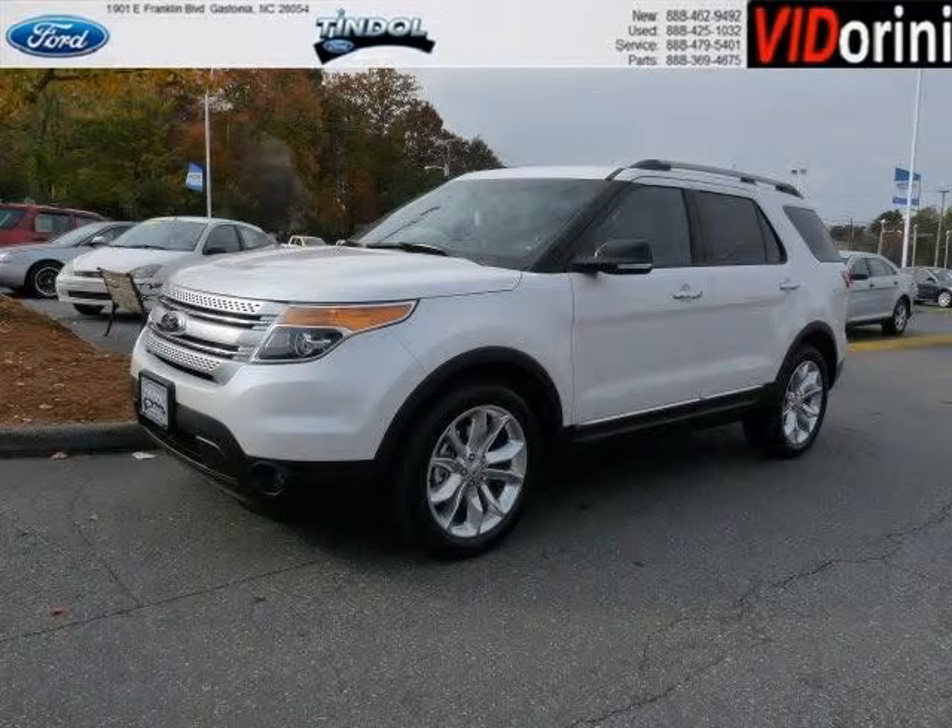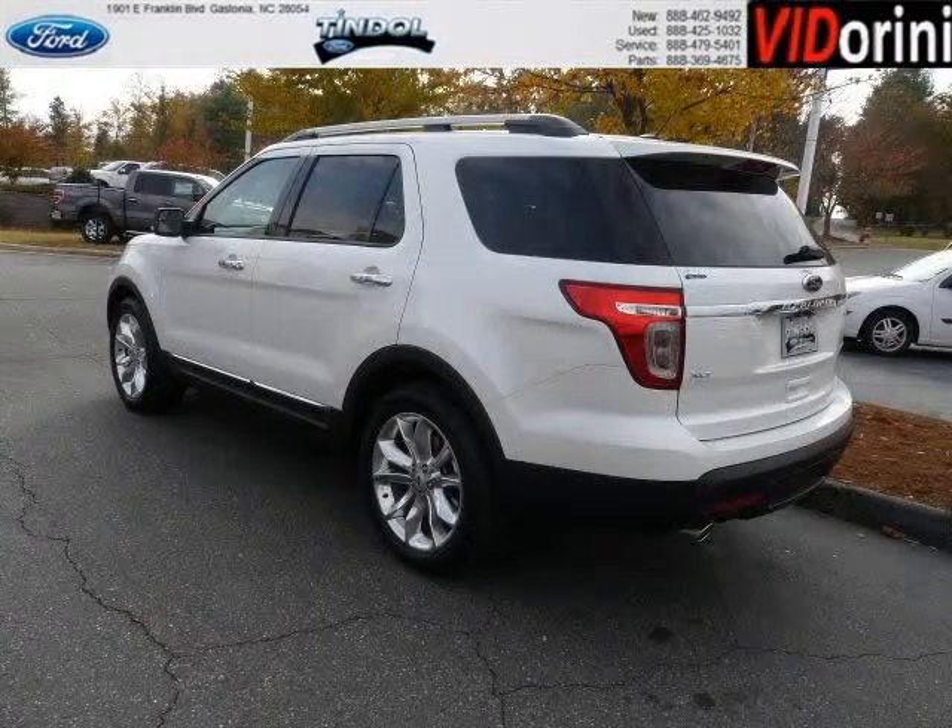Do you want to stretch your purchasing power? Well, take a look at this outstanding 2013 Ford Explorer. This Explorer would look so much better with you behind the wheel instead of sitting on our lot.